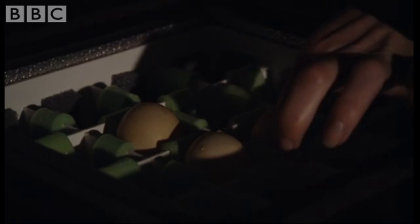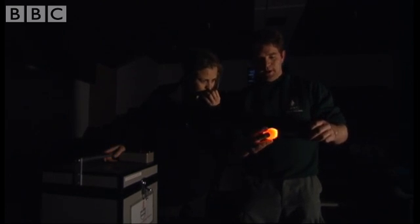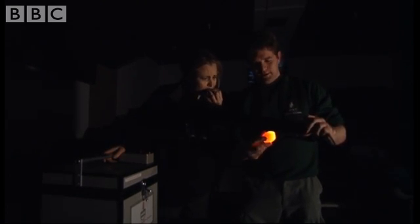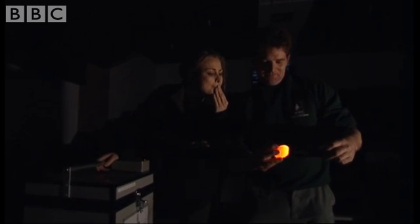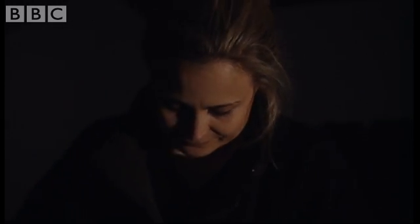And another infertile egg. What a pity. A bit disappointed — a bit? But there are two more eggs to go, so there's always hope.